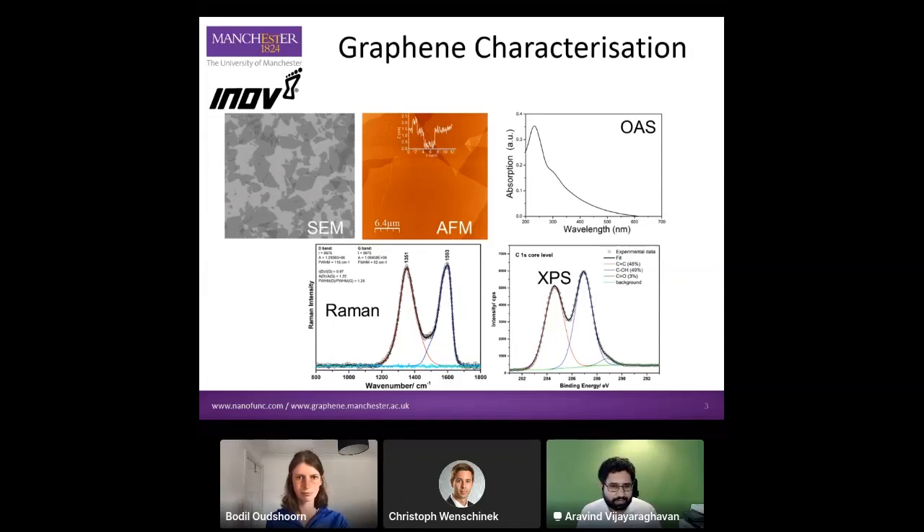We produce the graphene in my lab. We also have extensive graphene characterization capabilities within the university. Any graphene we produce — or any external graphene we use — goes through a whole range of different thorough characterization techniques, such as microscopy: SEM, AFM, TEM; and spectroscopies like optical absorption, Raman, and XPS. So all the graphene material gets thoroughly characterized.